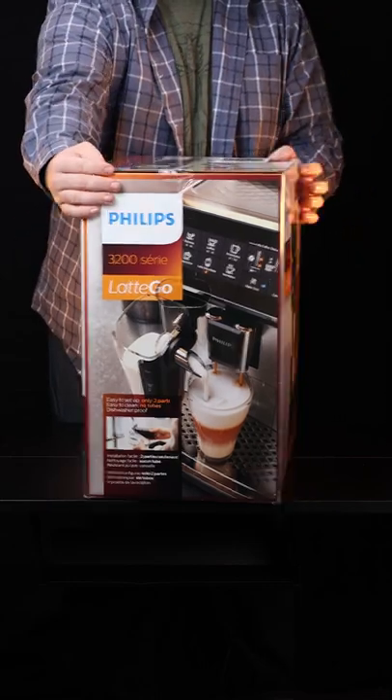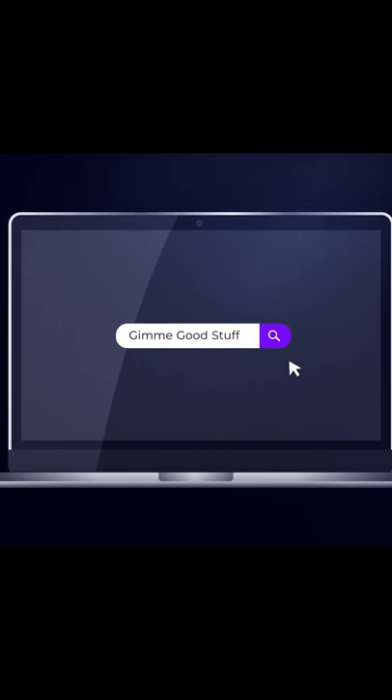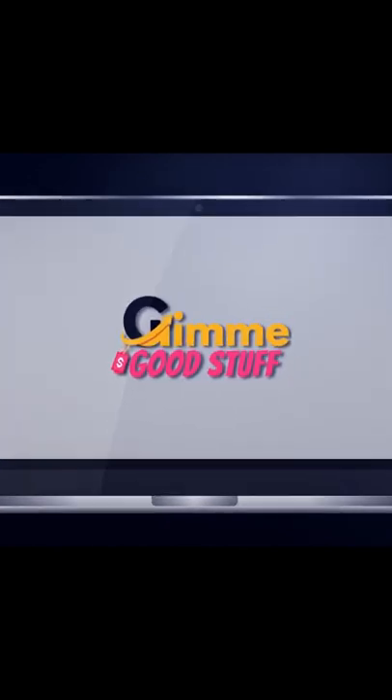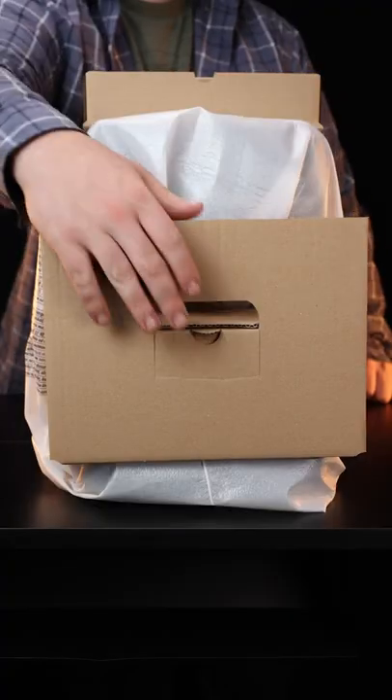Let's get cracked out on caffeine with this automatic espresso machine from Philips. You got that right. When we found out that the people who make an electric toothbrush decided to help you stain your teeth, we knew we had to give it a shot.